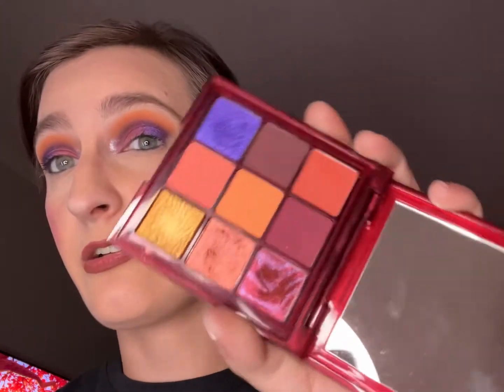The inner corner highlight is ColourPop Super Shock Shadow in Ultra Glitter in the shade Frog. I really like the ultra glitters for my inner corners — it's quite nice. The lips are LA Colors Gel Lip Liner in the shade Café.